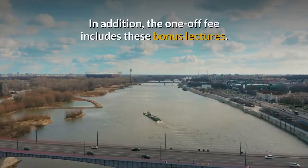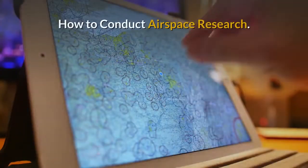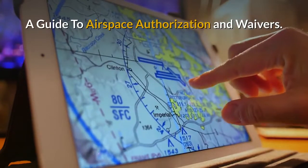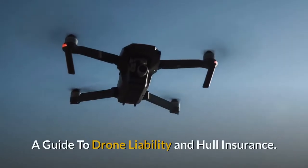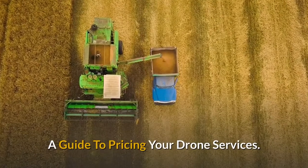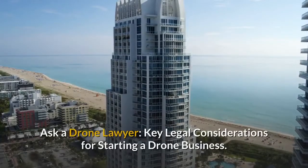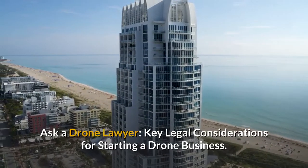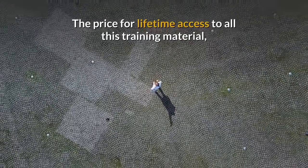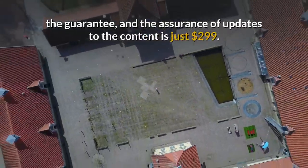In addition, the one-off fee includes these bonus lectures: Flight Simulator and Basic Proficiency Training, How to Conduct Airspace Research, A Guide to Airspace Authorisation and Waivers, A Guide to Drone Liability and Hull Insurance, A Guide to Pricing Your Drone Services, Using Drones for Real Estate and Property Marketing, Ask a Drone Lawyer, Key Legal Considerations for Starting a Drone Business. And the price for lifetime access to all this training material, the guarantee and the assurance of updates to the content is just $299.